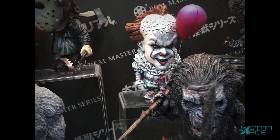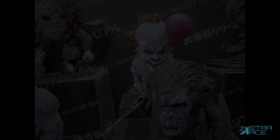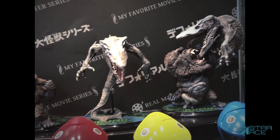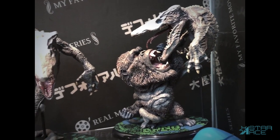Currently available are two versions of the Defo Real Pennywise from the hit horror movie It. We also have three different Defo Reals from Kong Skull Island — the Skullcrawler and Kong battling each other as an intense diorama, or if you just want them as individual creatures, the Skullcrawler and Kong sold separately.